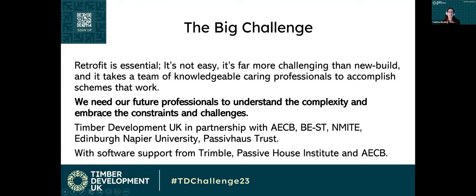We have a huge challenge. Retrofit is essential. It's not easy — it's far more challenging than new build, and it takes a team of knowledgeable, caring professionals to accomplish schemes that work. So we need our future professionals to understand the complexity and embrace the constraints and the challenges.